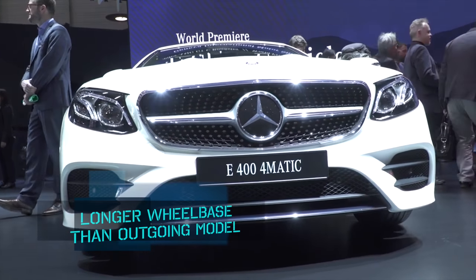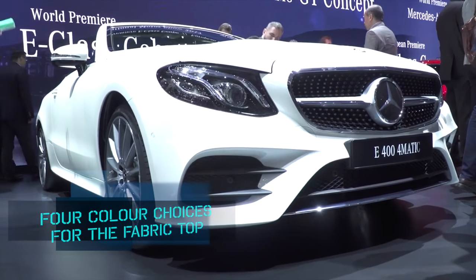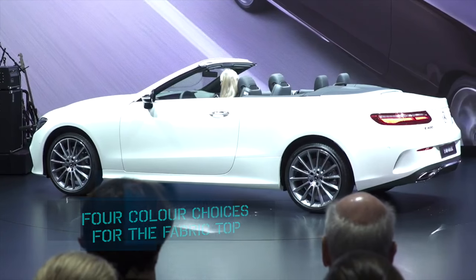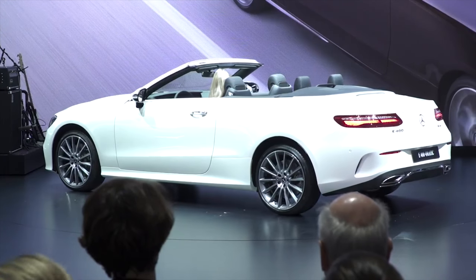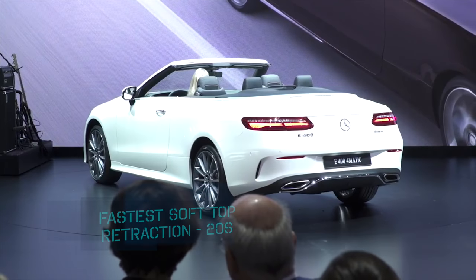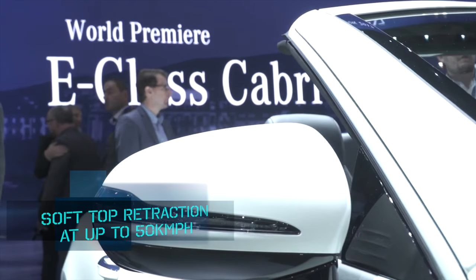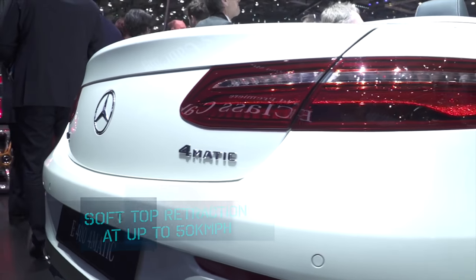The E-Class Cabriolet is now longer than its predecessor and gets a multi-layered fabric rooftop that is designed to insulate the cabin from any external sound. It is also the fastest electrically operated rooftop, retracting in just 20 seconds, and can be operated even when the car is doing speeds of around 50 kmph.